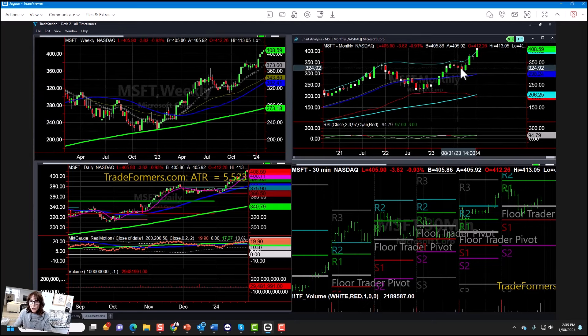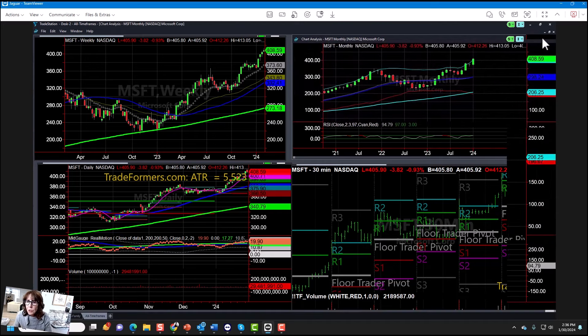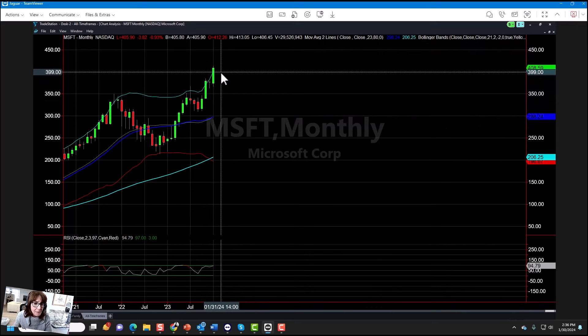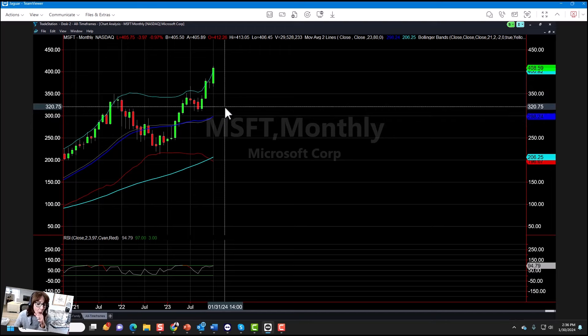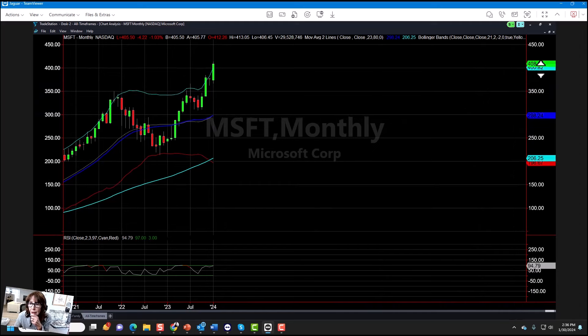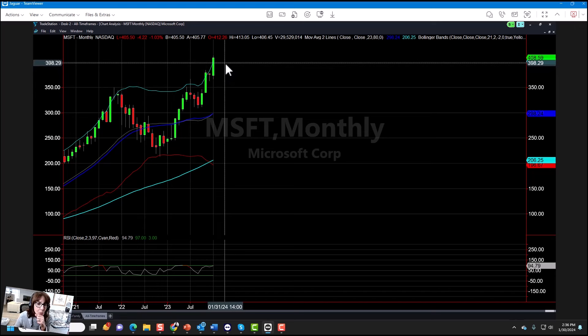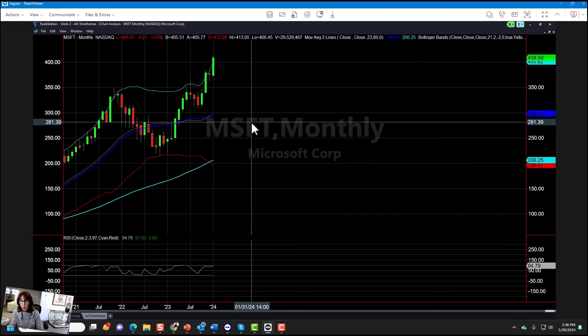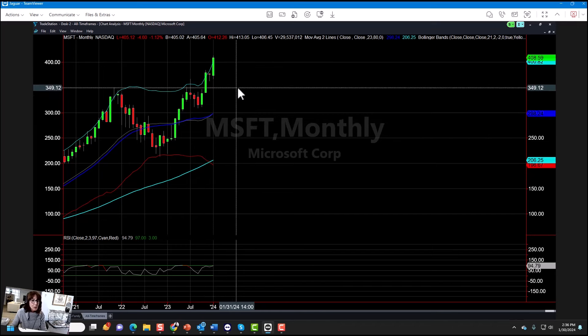I think the most interesting chart, considering tomorrow is the end of the month, is this monthly chart. This Bollinger Band is very often key to whether or not we're going to get continued upside. Clearly you can see we're close to overbought anyway, but this comes in at 482. So the easiest way to say it is: if by the end of the day tomorrow we maintain a hold over 482, then we are breaking out of the Bollinger Band. We did it two months ago, then we had an inside month, and now we do it again.